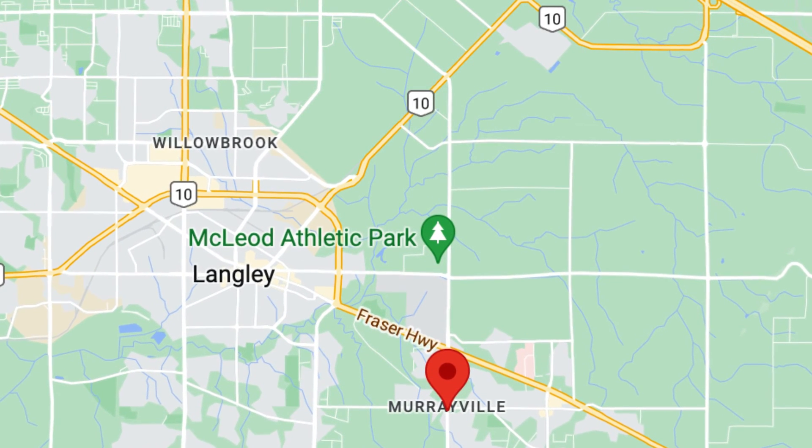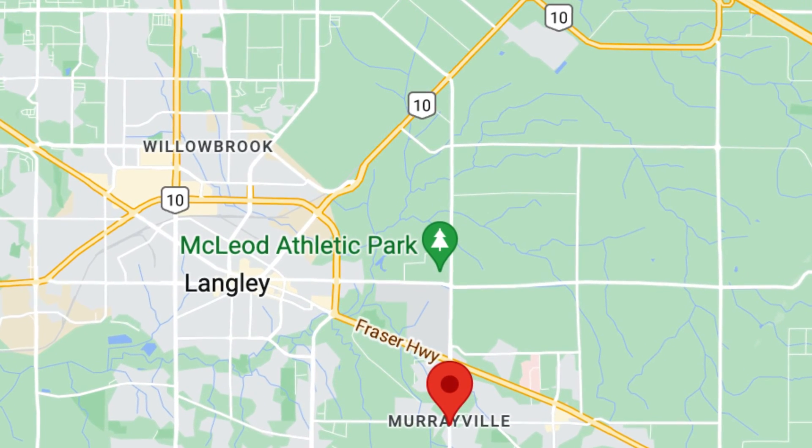Honorable mention: Murrayville. Murrayville is a 1990s area located about 10 minutes away from Langley City. I like that area as well, but I personally would rather buy in West Abbotsford than in Murrayville. But if you're stuck on Langley, Murrayville is another place that I would look.